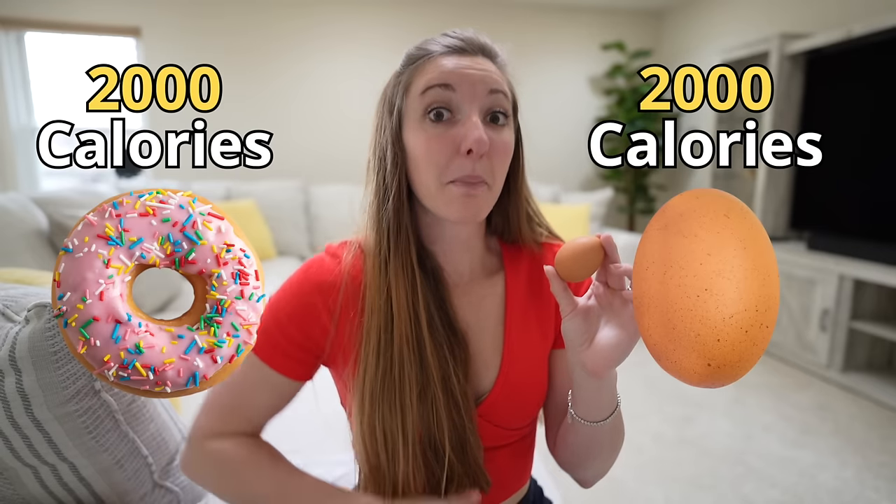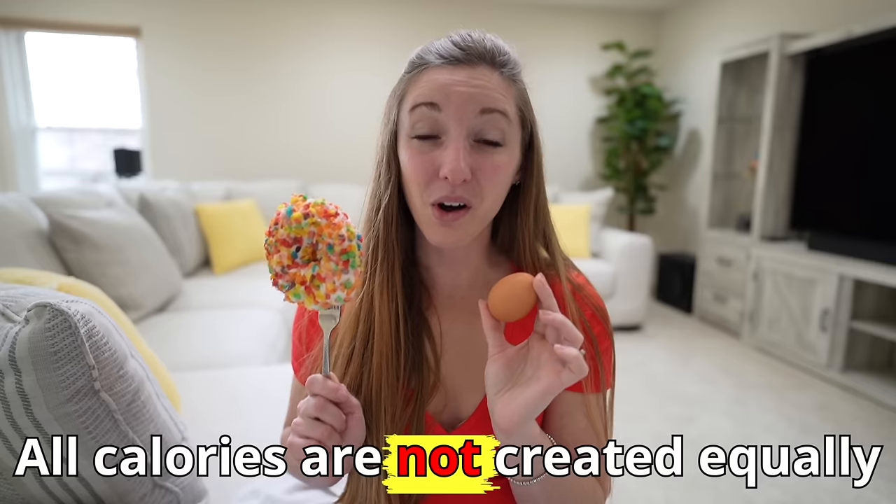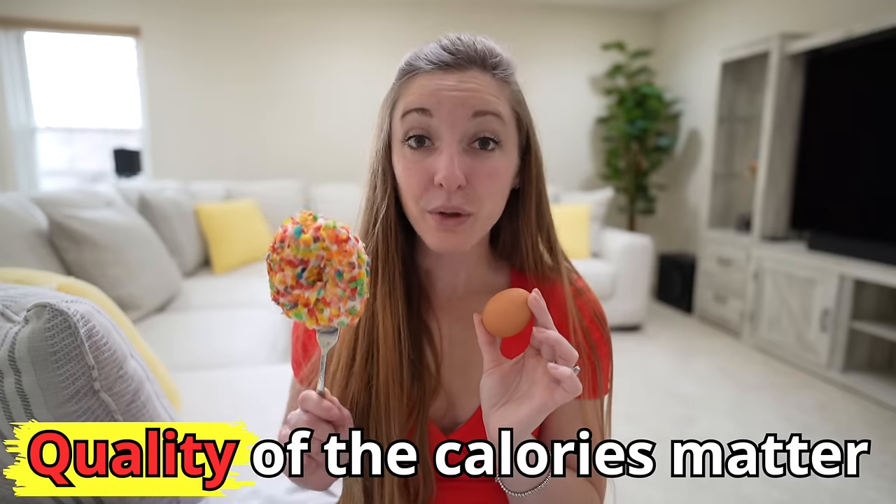So between the donuts and the eggs, if I have 2,000 calories of both, my body will actually burn more calories breaking down and metabolizing the protein in the eggs. On top of that, eggs have loads of vitamins and minerals. My body uses the vitamin A for vision, vitamin D to boost my immune system, and choline to help with my hair. Whereas with the donut, it doesn't have very many nutrients — so it kind of just sits around my waistline waiting to be used. This is how all calories aren't created equally, and the quality of the calories matters for how we feel and how we look.